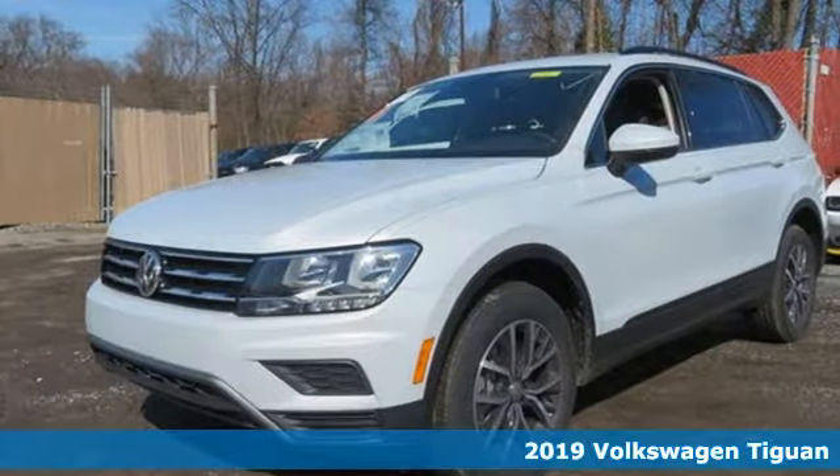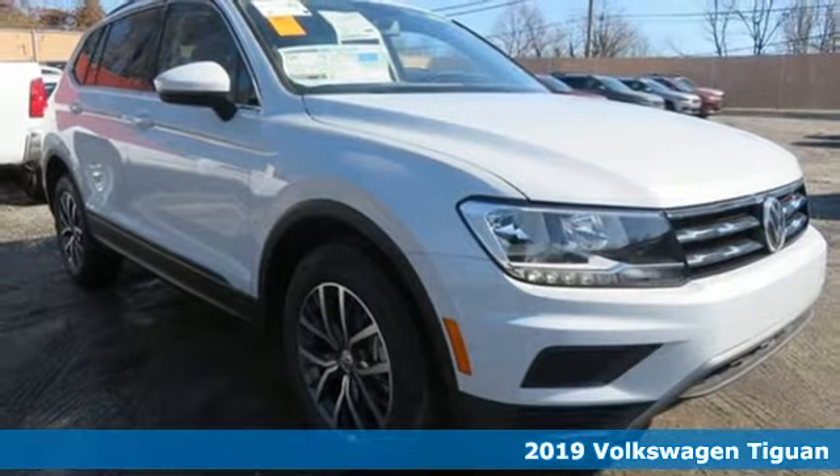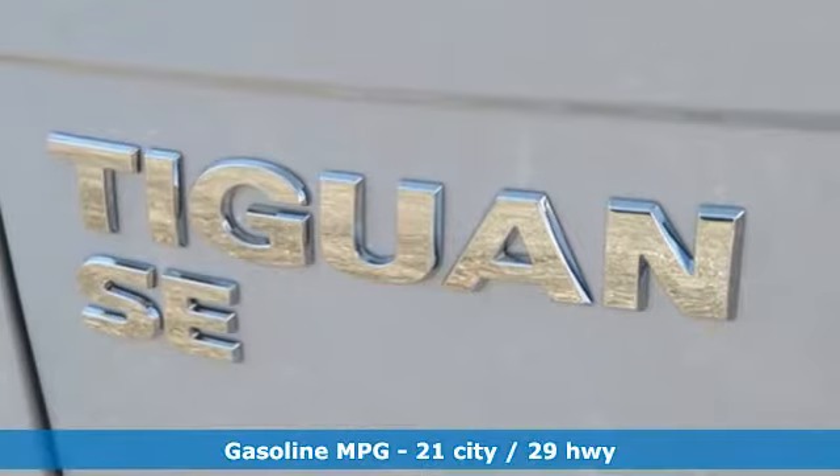It's a new 2019 Volkswagen Tiguan. Sophistication, space, and common sense are the essence of this adaptable utility vehicle. It comes with great features you'll love.